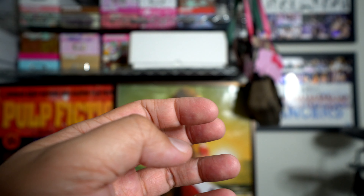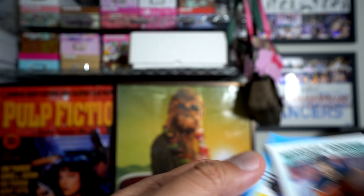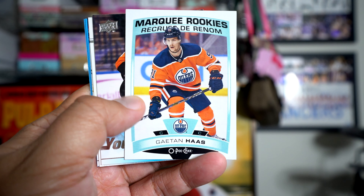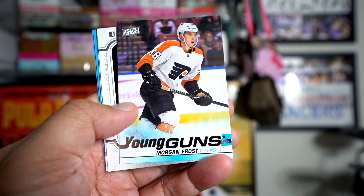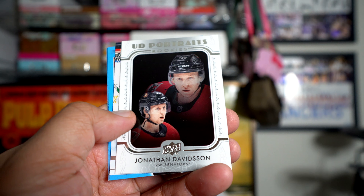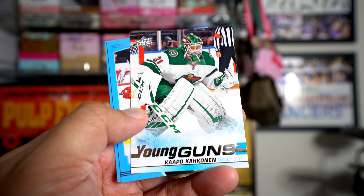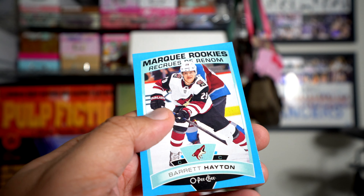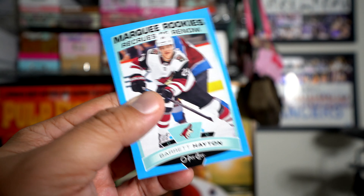Okay, let's just see what we got here in the break. One of these is a fat pack. I got a Gaetan Haas Marquee Rookie, Morgan Frost Young Gun, Davidson Portrait, Rookie Capobianco Kakinen Young Gun, Subban blue, and a Barrett Hayton blue from the fat pack.